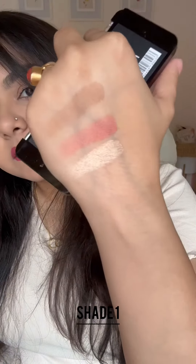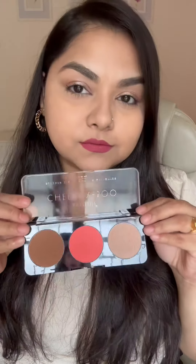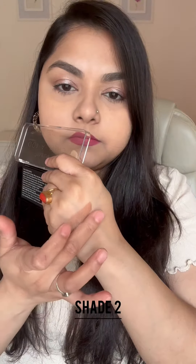These are available in three shades. Shade 1 would be good for lighter skin tones, shade 2 would be appropriate for medium skin tones, and shade 3 would be ideal for the darker skin tones.